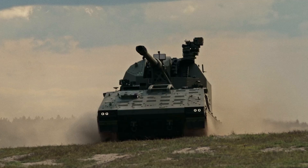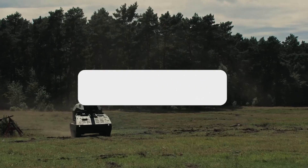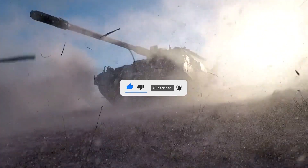What are your thoughts on the RCH-155 Tract? Let us know in the comments below. If you enjoyed this video, don't forget to give us a like and subscribe to our channel to get our latest videos straight to your notifications.